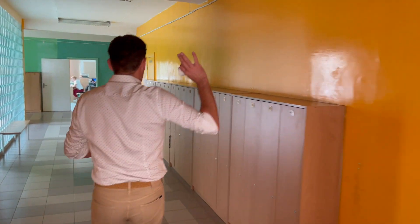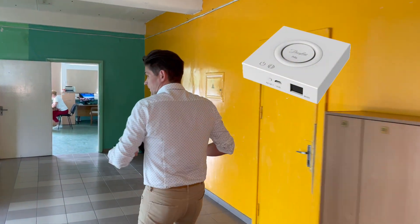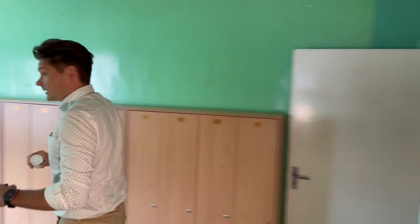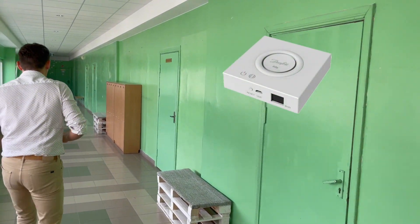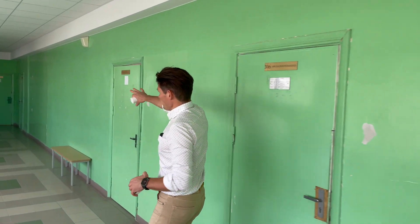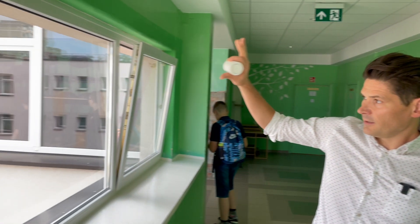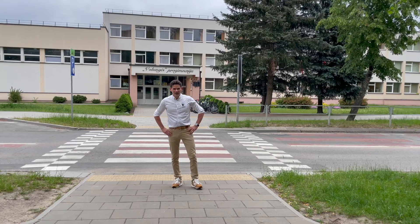The fourth gateway is somewhere here, the fifth one is somewhere there, and the last — the sixth L gateway — is hidden somewhere in the library, the classroom right there, and it communicates with all the classrooms in that area.